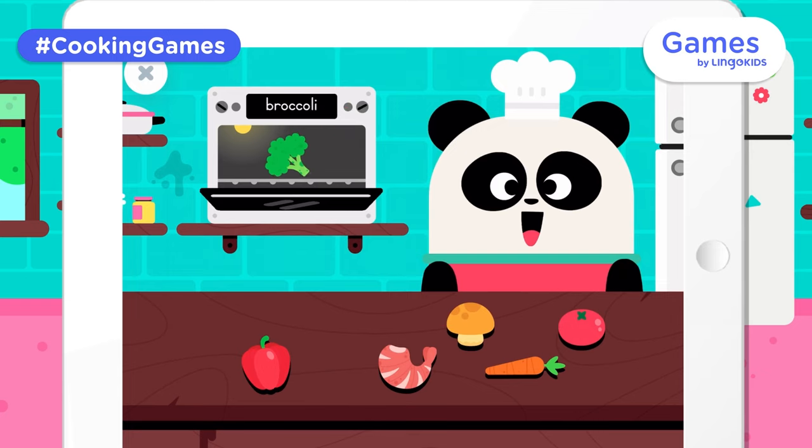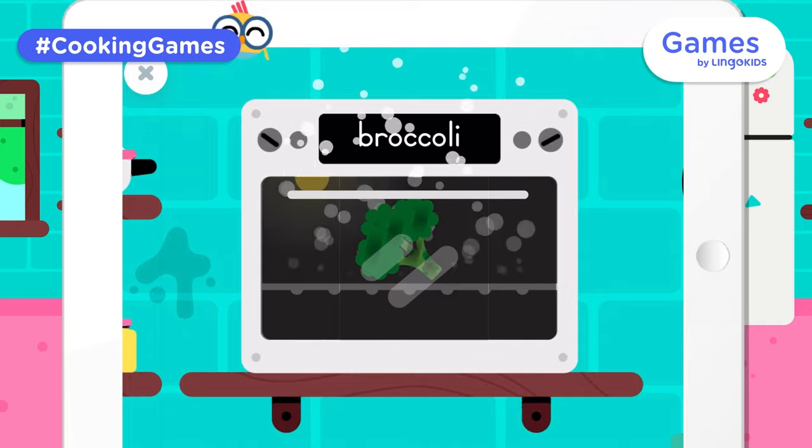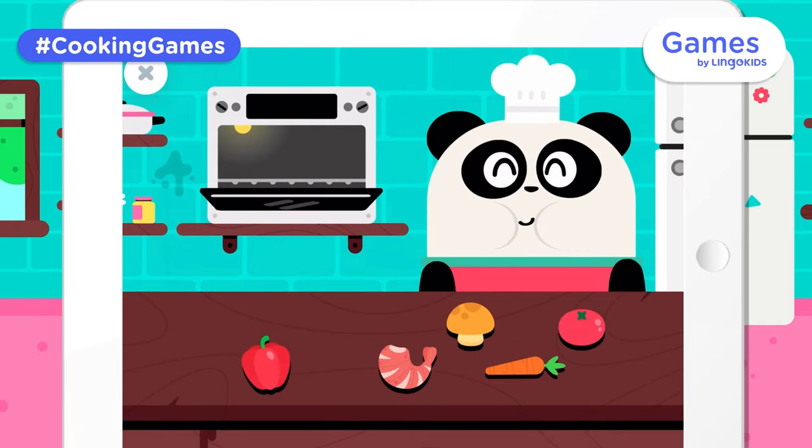Broccoli. Let's feed Elliot! Broccoli. Yeah, you're doing great!